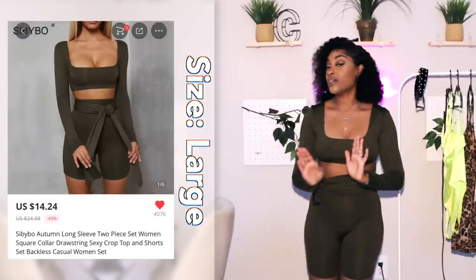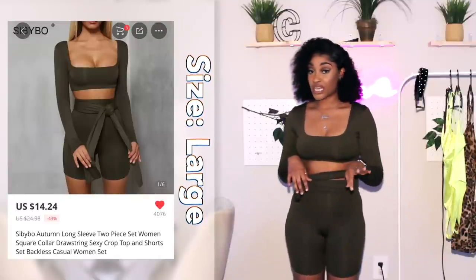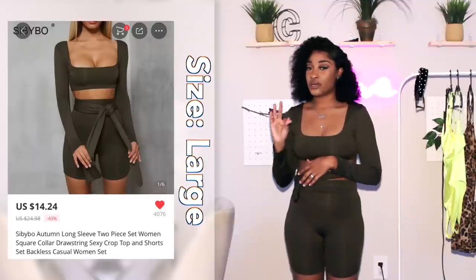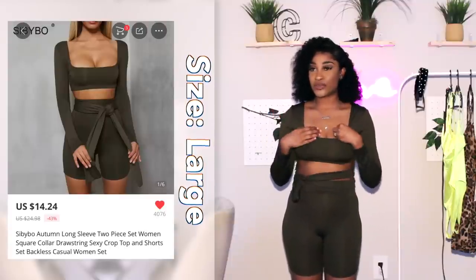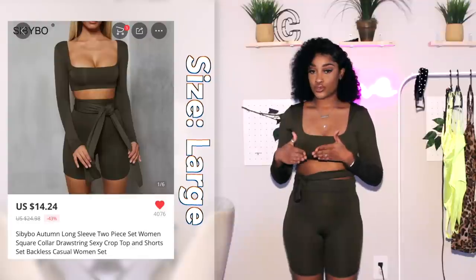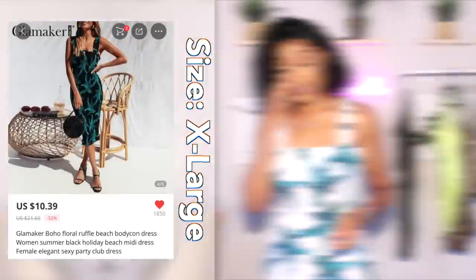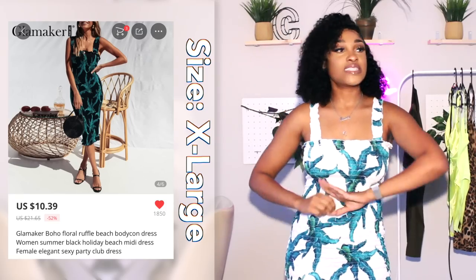It also comes in black if that's your speed. I'm trying to add a little bit more color to my life but not too far outside my regular palette — I just love neutrals, black, and a splash of white.